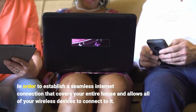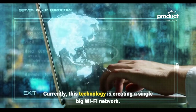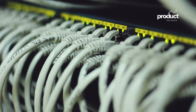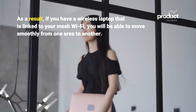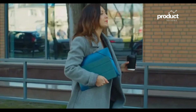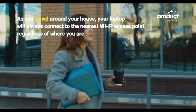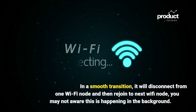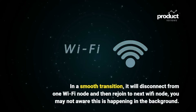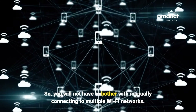This technology creates a single large Wi-Fi network — all connected with a single SSID. So if you have a wireless laptop linked to your mesh Wi-Fi, you will be able to move smoothly from one area to another. Your laptop will always connect to the nearest Wi-Fi access point in a smooth transition, disconnecting from one Wi-Fi node and rejoining the next. You won't have to bother with manually connecting to multiple Wi-Fi networks.